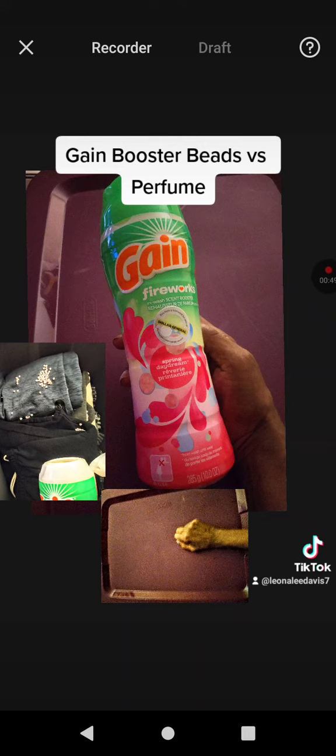When I get in my daughter's car, the first thing everyone says is, 'Who smells good?' I say that's me, and they ask what kind of perfume is that? I tell them it's not perfume — it's Gain booster beads that you smell.